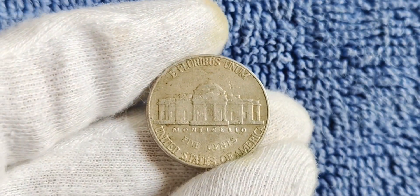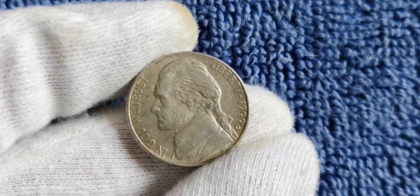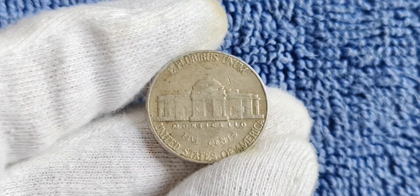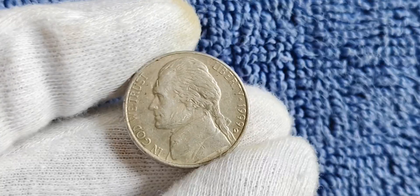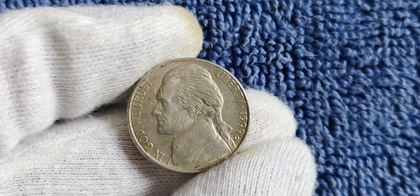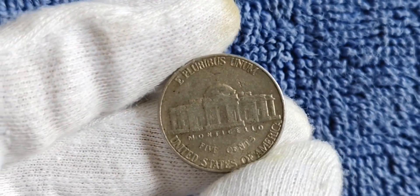In conclusion, the 1974 no mint mark Jefferson nickel is a truly unique and valuable coin that has captivated the hearts of collectors around the globe. Its rarity, historical significance, and potential for high value make it a standout piece in any coin collection. So if you ever come across one of these elusive nickels, consider yourself extremely fortunate — you may be holding a small fortune in your hands.